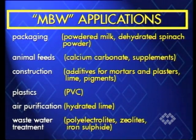Construction: additives for mortars and plasters, lime, pigments. Plastics: PVC. Air purification: hydrated lime. Wastewater treatment: poly electrolytes, zeolites, iron sulphide.